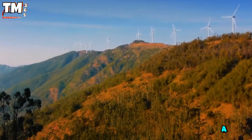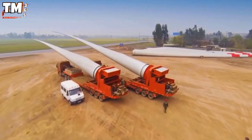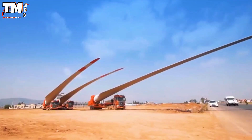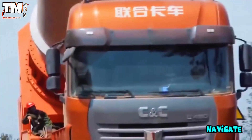Discover a unique transport method. Instead of using the usual long trailers and multiple tractors, the solution presented reduces the number of axles, thereby improving control of the goods, allowing the convoy to easily navigate sharp turns.